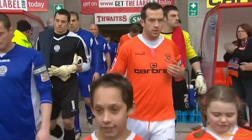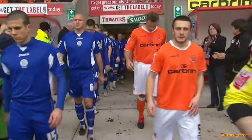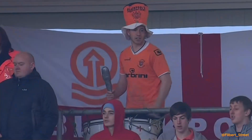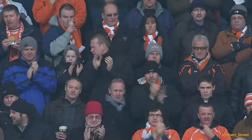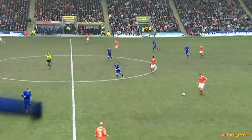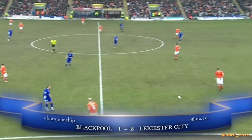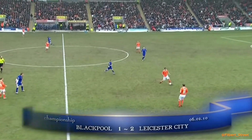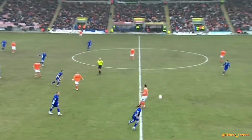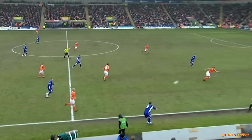Bruce went straight into the squad for Leicester's trip to Bloomfield Road, where the Foxes were looking for a change of fortunes as they hoped to record their first league victory at Blackpool for 72 years and their first win on the road since October. Blackpool boasts one of the best goalscoring records in the division — 45 to their name, the fifth best in the league.